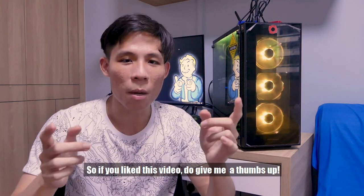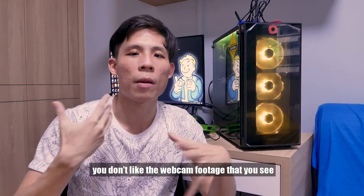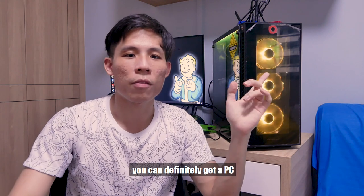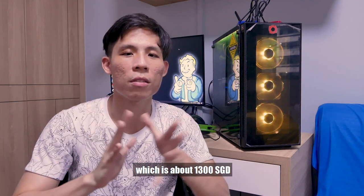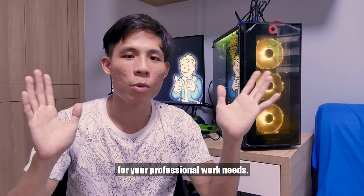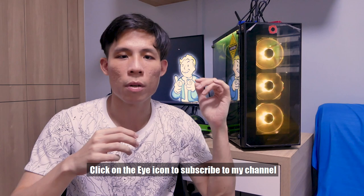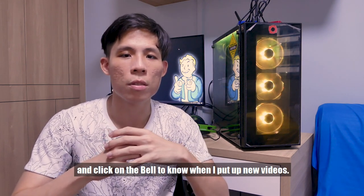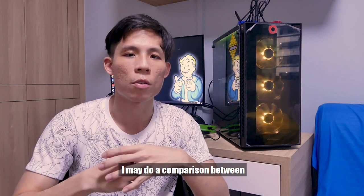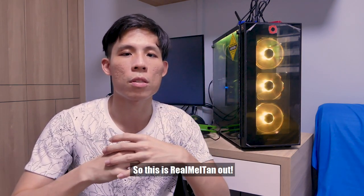If you liked this video, give me a thumbs up and check out my previous video. If you don't like the webcam footage on a MacBook, you can get a dedicated PC webcam for around $900 US, which is about $1,310, for your professional work needs. Just get a separate webcam for better footage. Click the i icon, subscribe to my channel, and click the bell to know when I post new videos. The next video may be a comparison between Gordon's MacBook and mine — subscribe so you don't miss it. This is Vimata, out.